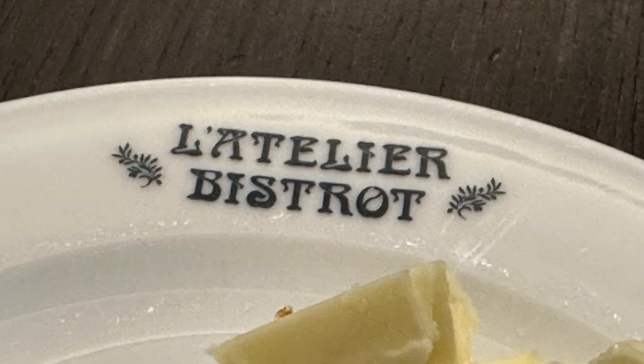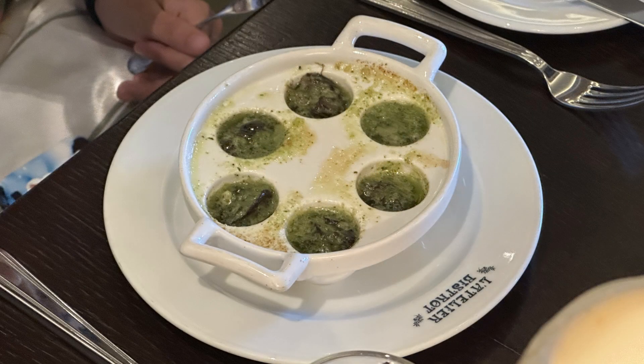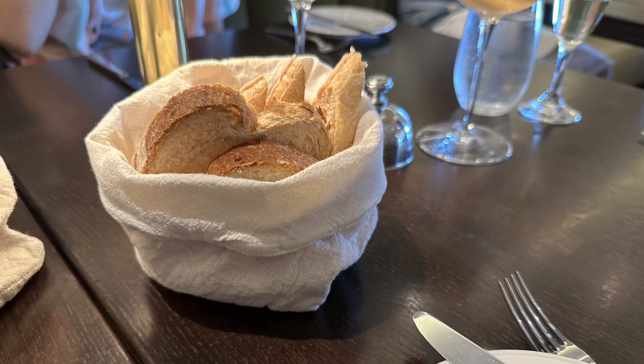The Atelier Bistro is the French restaurant. I actually ordered a steak there, and believe it or not, I liked this steak a lot better than the steak I sampled at Butcher's Cut. So if you're looking for a good steak, maybe you want to also try Atelier Bistro, because it was pretty good there. The rest of the French food was very good as well.